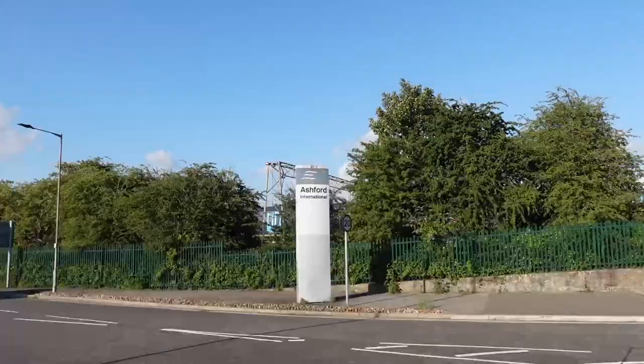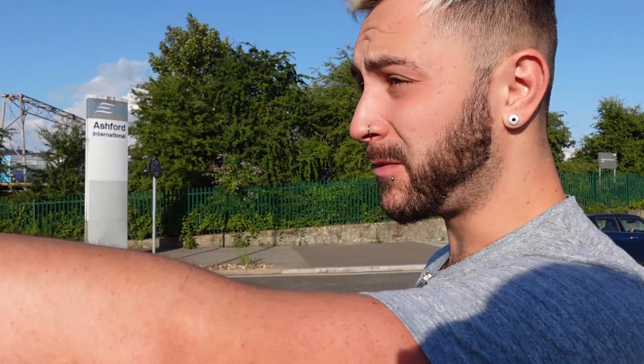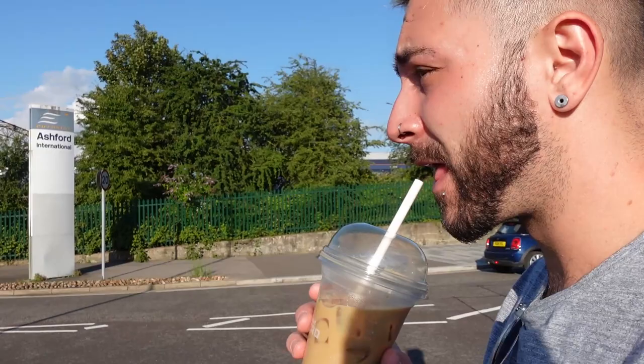The first thing we come across is Ashford International Station, which brings back so many memories - this is where I parked when we went to Disneyland Paris. Remember when life was normal? I don't think the Eurostar are even stopping here at the moment. That's one of the reasons the outlet, which is literally right here, has been so quiet - it normally gets so many people coming over from France and Belgium for their tax-free shopping, and they're not here, which is kind of sad.